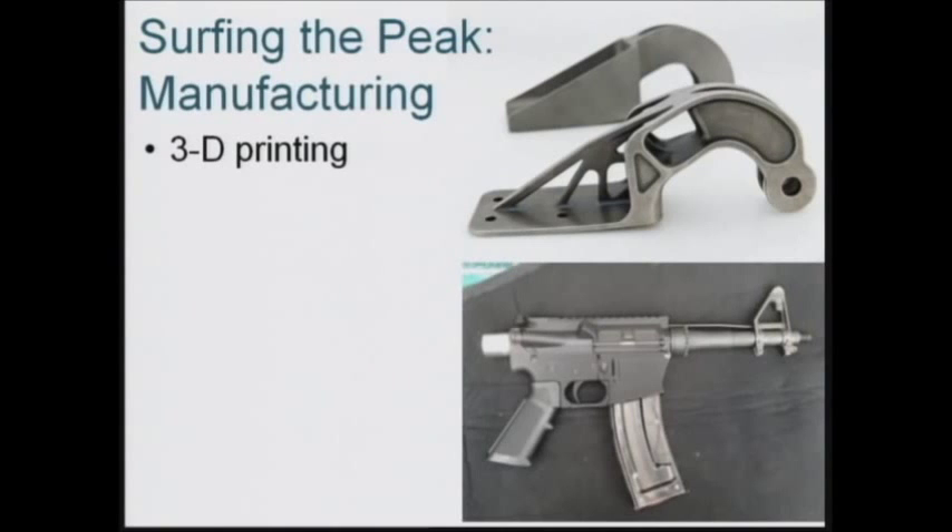Additionally, you can print moving pieces. You can print a Swiss Army knife in one print run, and it works. Imagine what that does for engine parts — the automotive industry, the machinery industry, the aviation industry. These are revolutionizing them.